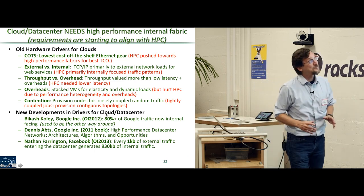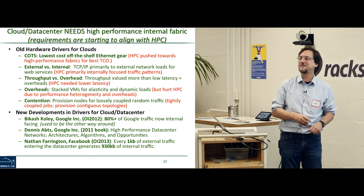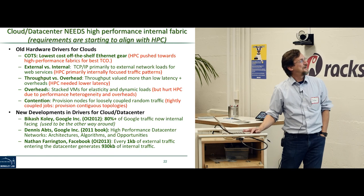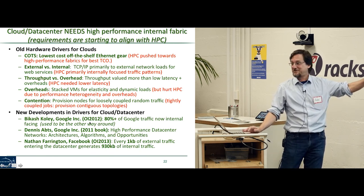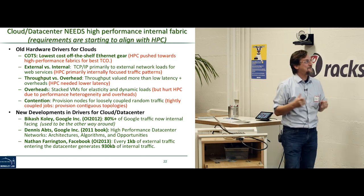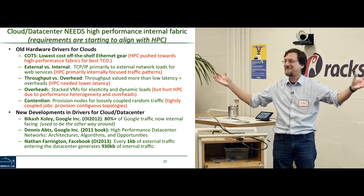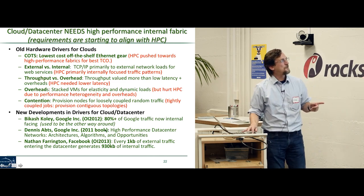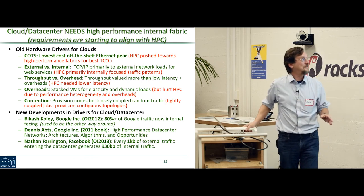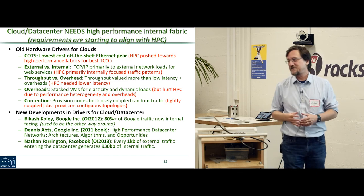I was on the IEEE Optical Interconnects Conference committee starting in 2009, became technical program chair in 2011, and general chair in 2012–2013, which let me invite interesting people from Google and Facebook. We'd have one HPC speaker and one warehouse scale computing speaker. In 2009 they were saying pretty different things about what they needed. But by 2012, Bakash Kohli from Google said it's different than it used to be: 80% of Google traffic is now internally facing. It used to be the other way around — it now looks more like HPC.